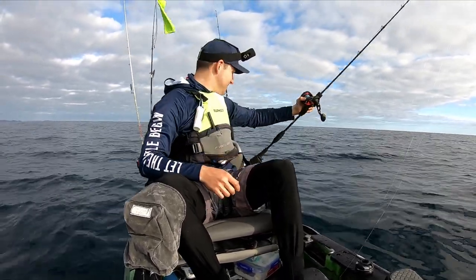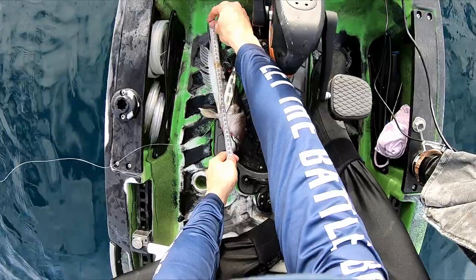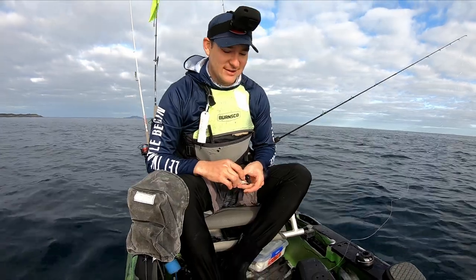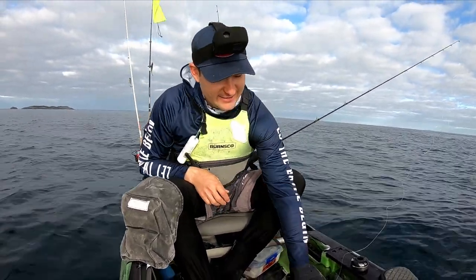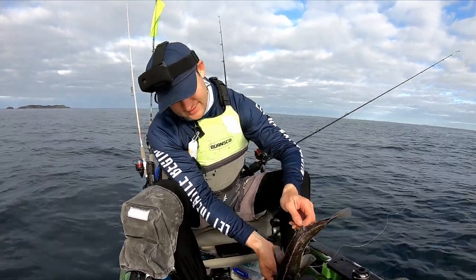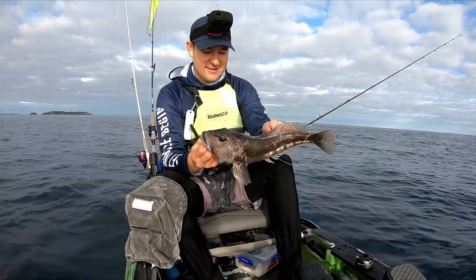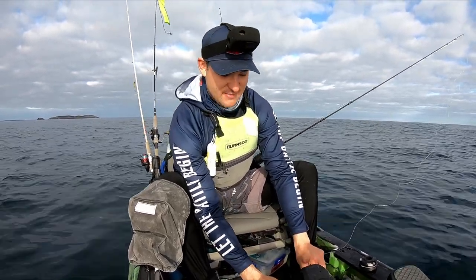Have you got a tape measure? I don't actually know if this is a legal blue cod — it looks legal! It's 38 centimetres! Finally! I've been wanting to tick this box for so long — to get a legal blue cod up here in the upper half of the North Island. I've got plenty of these down south but have been trying and trying for ages. I am absolutely rapt to finally have got one of these guys on the kayak. It's going to make great eating. I'm putting this one in the bag, and regardless of whether we get any hapuka today, I'm just really happy to have ticked that off.